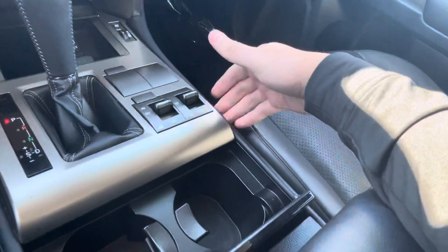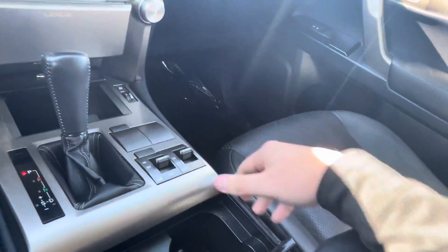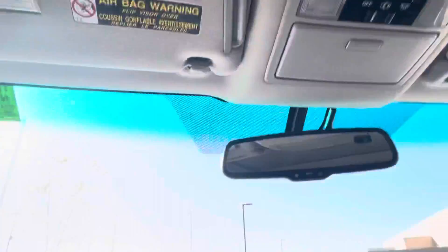Cup holders are all under here. You do have some off-road controls — low four and high four right there. The seat is really nice, really good condition. Super clean car, and there's a sunroof up top.